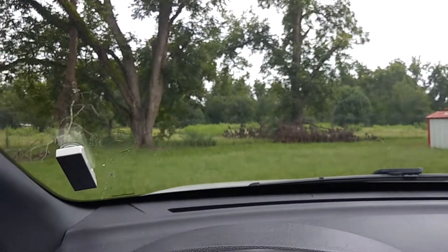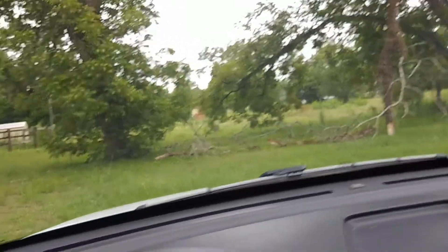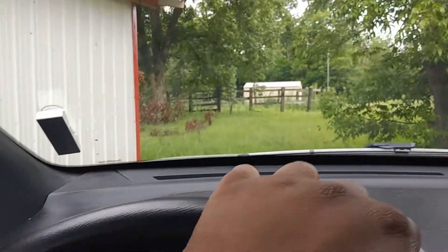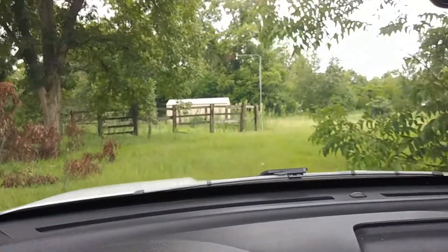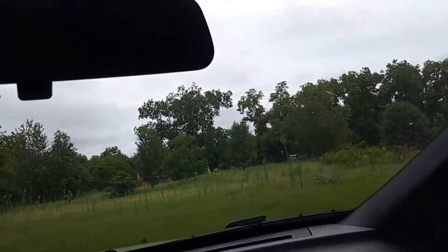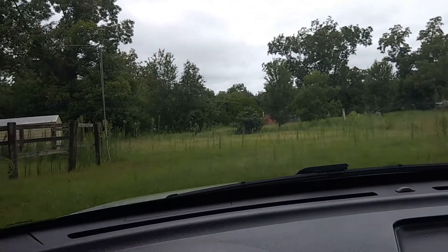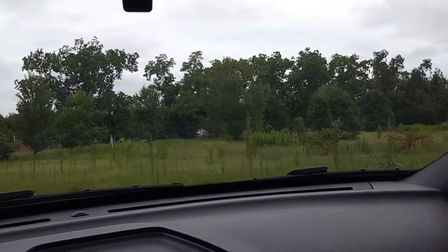Taking another video here, gonna take a drive out to another portion of the property. It's pretty big. They have a horse ring here — that definitely needs to probably be torn down. The property goes a ways back. There's a lot of nature out here, bugs everywhere. But not too bad.